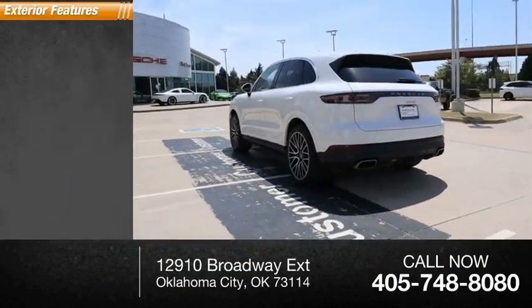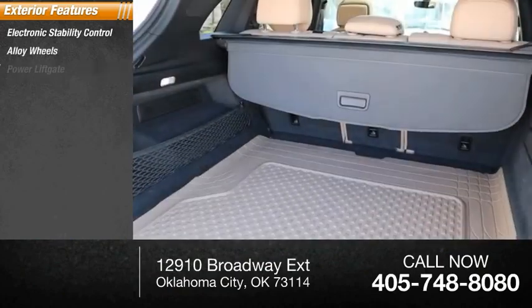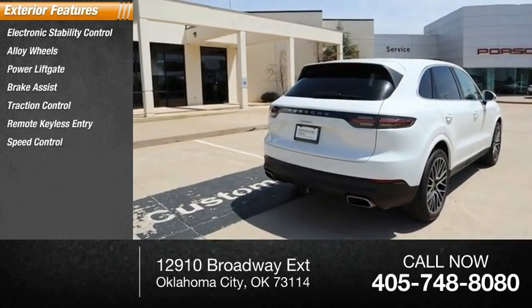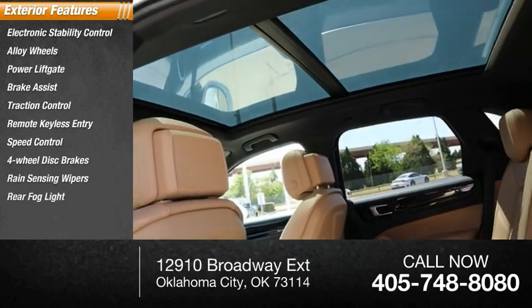Here are some of this vehicle's great options: electronic stability control, alloy wheels, power liftgate, brake assist, traction control, remote keyless entry, speed control, four-wheel disc brakes, rain-sensing wipers, and rear fog light.